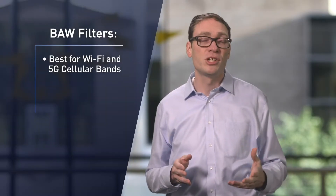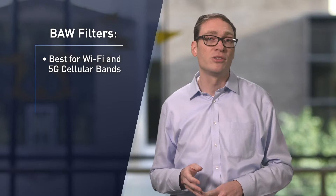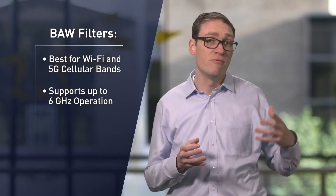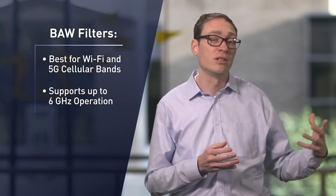BAW filters really shine for Wi-Fi, co-ex, and 5G products due to the high frequencies of these bands. In these bands, they provide better rejection, higher Q, and they support the higher frequencies unlike SAW.